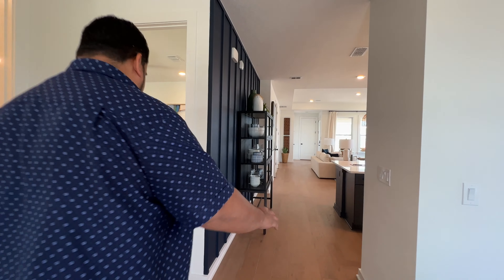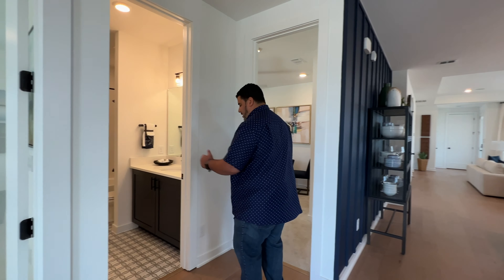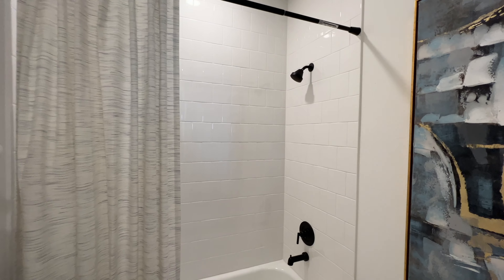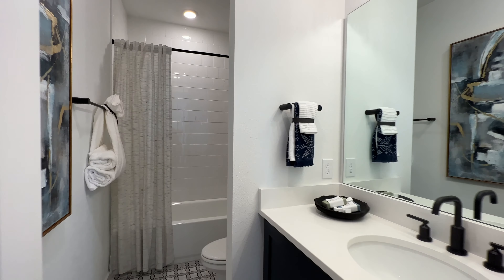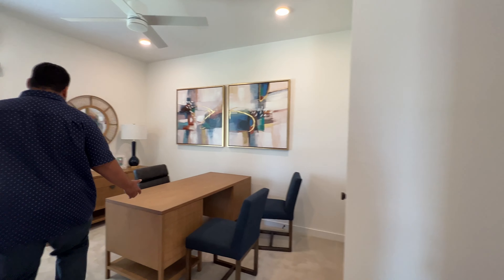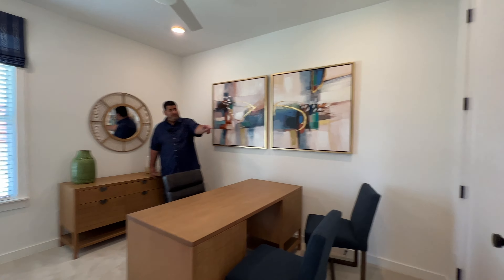As we proceed into the hallway, we have an intersection where we have another room and a bathroom. The bathroom has a vanity set, a tub with tile all the way up, a beautiful window, mirror, and lighting. Then we have another bedroom here — designed as another office — but you can see a window and lots of space, plus a swing-door closet. Very nice.